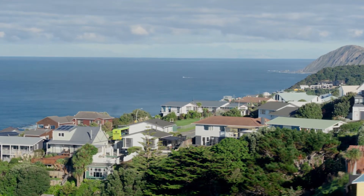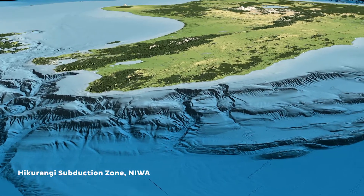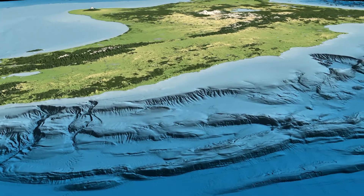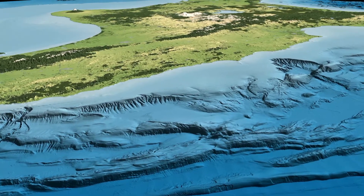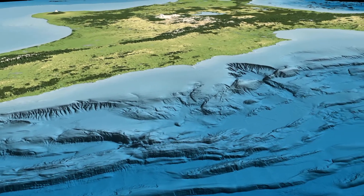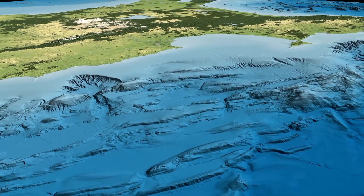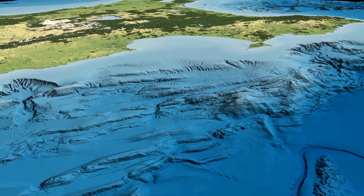The Hikarangi subduction zone is New Zealand's biggest plate boundary fault and probably its largest source of earthquakes and tsunami. Subduction zones release about 80 percent of global seismicity — they are the beasts that generate the big earthquakes and are responsible for the largest earthquakes on the planet.